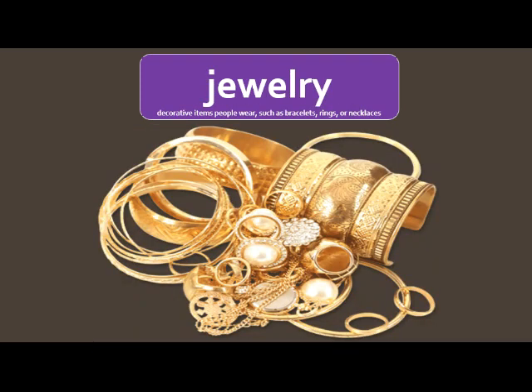Jewelry means decorative items that people wear, such as bracelets, rings, or necklaces. All of this in this image is jewelry. You can see it's made out of gold, which is a metal. But there are also some gemstones in here as well. So you might see some of those in our book.